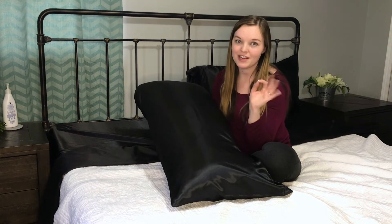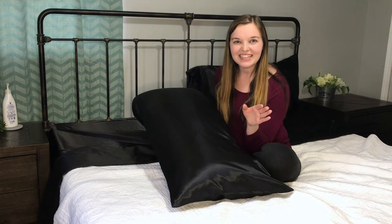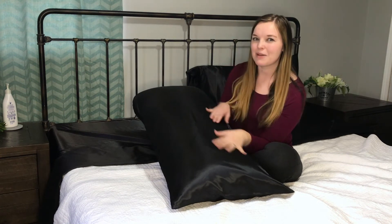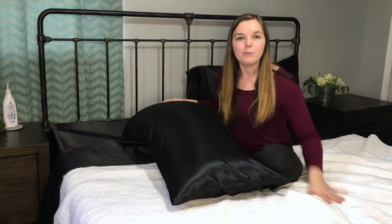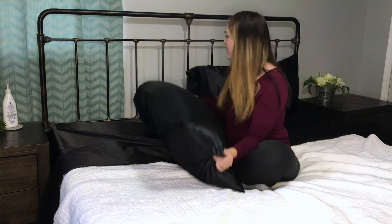I think my husband will be very impressed by these. I think these would be a really cute Valentine's Day gift. Very sexy — just that black is very classy. I put my white comforter on because I thought the black and white combo just went really well together.